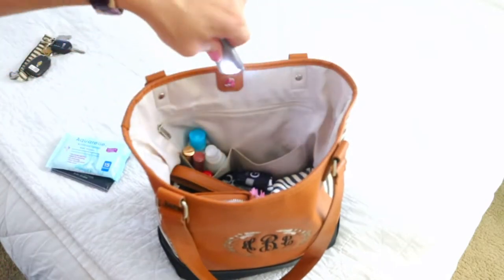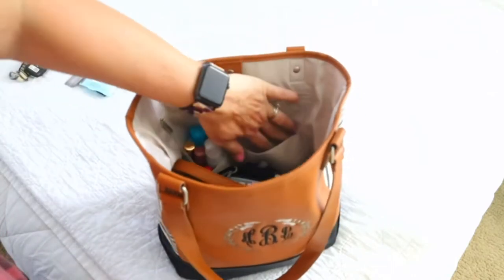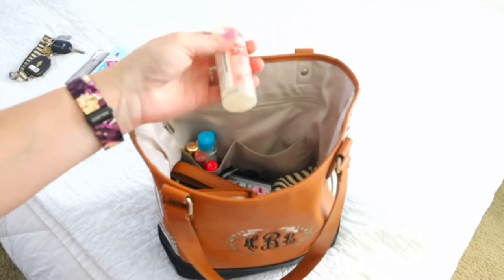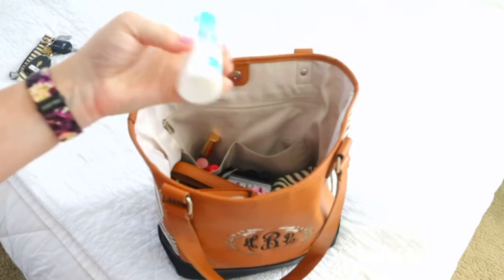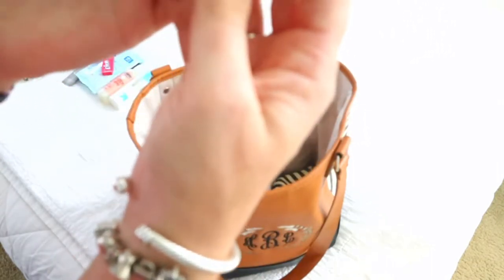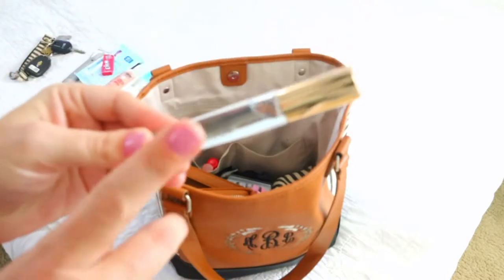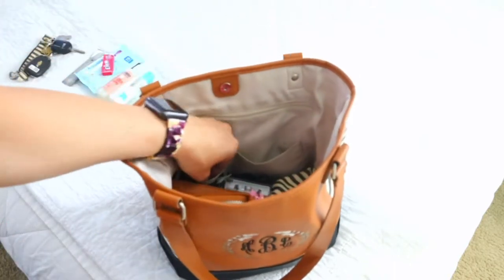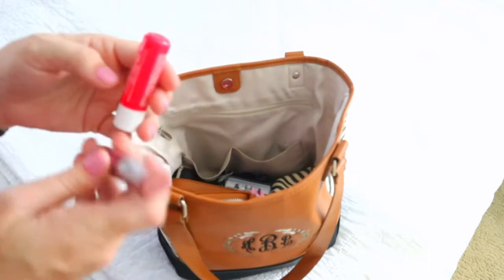On the first slip pocket I have some tissues, some antibacterial wipes, my flashlight from the Dollar Tree, and some gum. I carried this bag for like a whole year — it's an oldie but a goodie. I have my Ruby Grape grapefruit hand sanitizer, some Gold Bond Healing Lotion, and my favorite rollerball. You guys, if you haven't smelled this yet — it's called Beach Scape by Jennifer Aniston. I got it for Christmas and it smells so good.